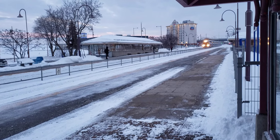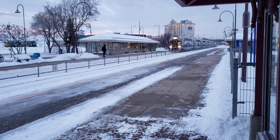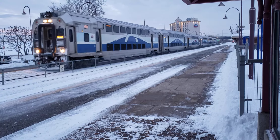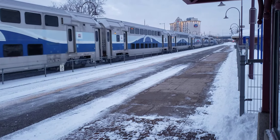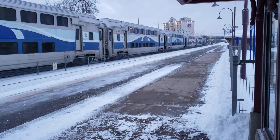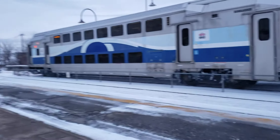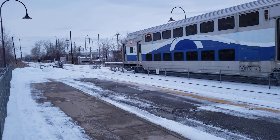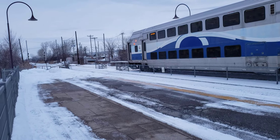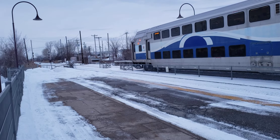Oh, it looks like a commuter train — you can never tell. This is the Vaudreuil train heading back out of the city of Montreal towards the town of Hudson or Vaudreuil.